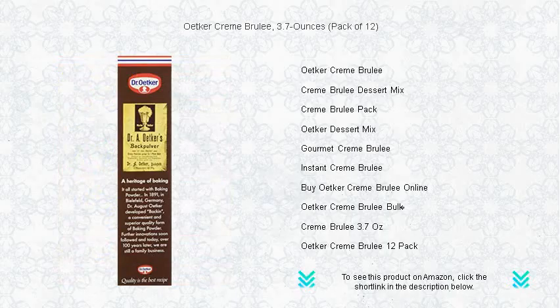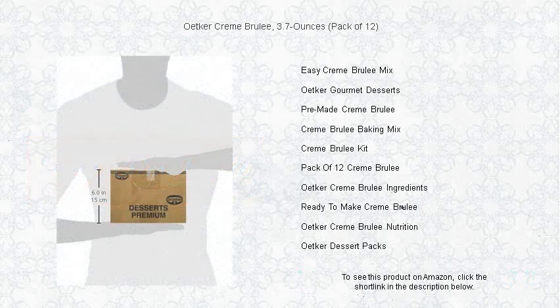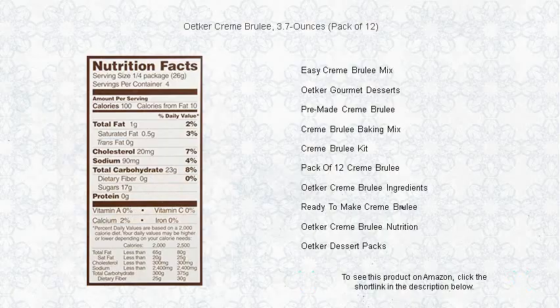Whether you're planning a luxurious dinner party or seeking a sumptuous treat for your family, our cream brûlée is incredibly easy to prepare yet sophisticated enough to impress. Serve it as a grand finale to your meals or as a sweet surprise for any occasion. Don't miss the chance to savor the decadent blend of simplicity and gourmet flair — Etker Cream Brûlée, where every spoonful is a celebration of taste.